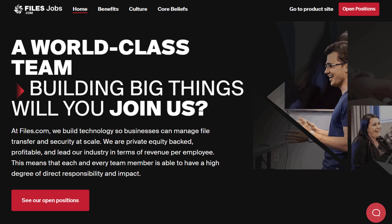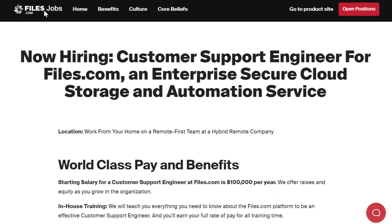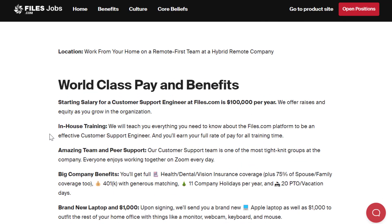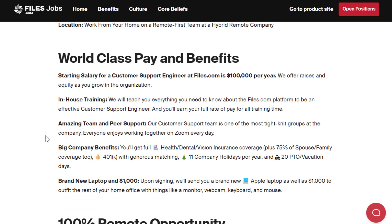The first one is at files.com, which is a place where they do cloud storage. The job that you want to look for is the Customer Support Engineer. Here you can work from home in a remote-first team. This is not a fully remote company, so keep that in mind. They also have in-office jobs, so be careful with which job you look at. For this one, customer support is usually always work-from-home.